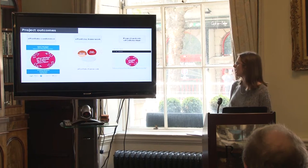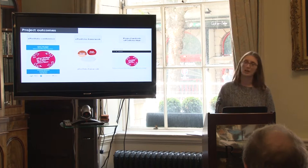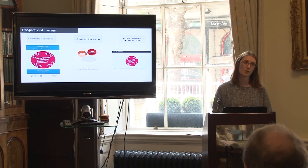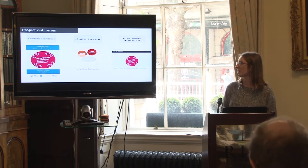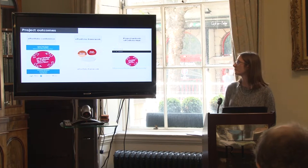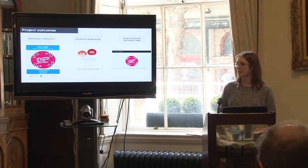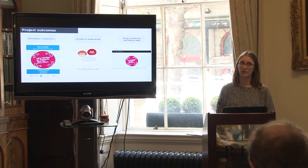Looking at the project outcomes: firstly, we organised and hosted an ePortfolio conference, which took place in DIT from the 21st to 23rd of March this year, entitled 'ePortfolios in Ireland — What Now, Where Next?' The next outcome was to develop an ePortfolio framework, gathering all of the project research and pulling it together into an easy-to-follow guide for developing an ePortfolio.